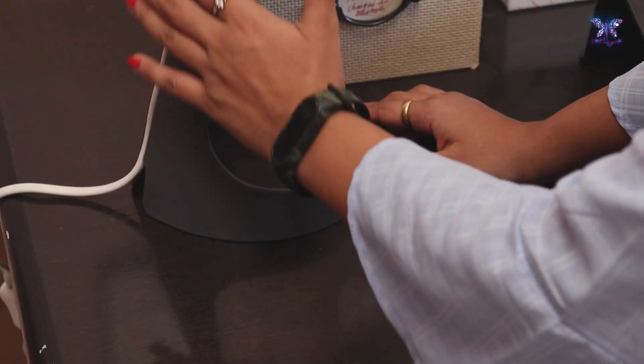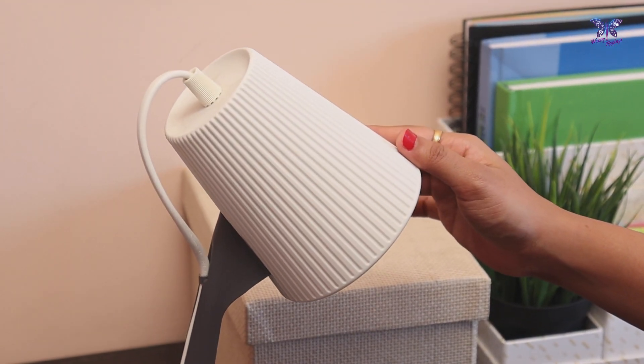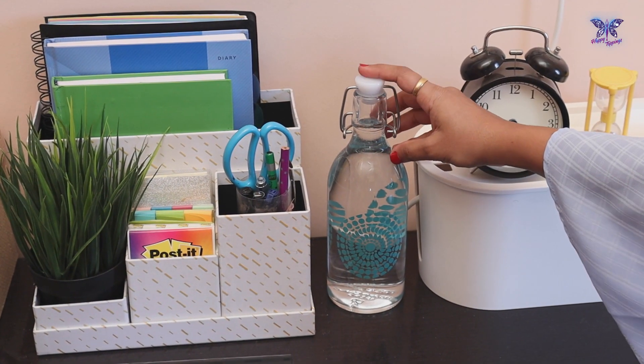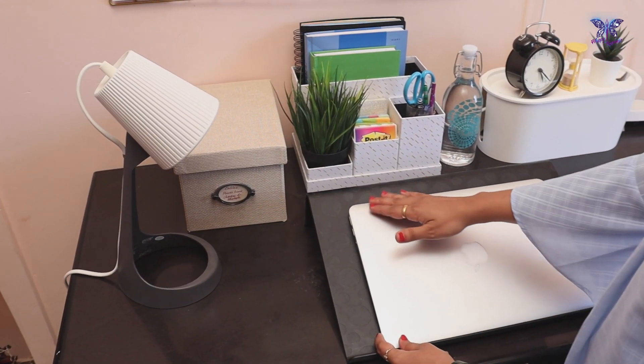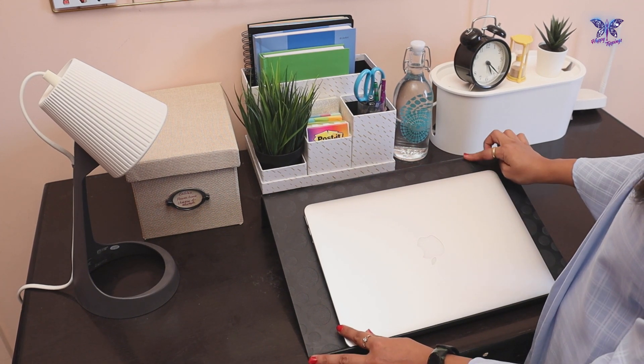Next to that is this beautiful reading lamp, which adds value to my desk area. Right after the desk organizer, I have my water bottle which helps me stay hydrated all the time. In front of that is where I keep my MacBook Air on this laptop stand.